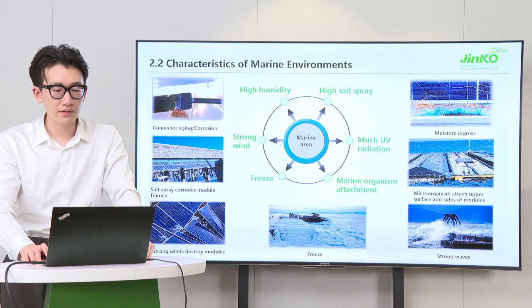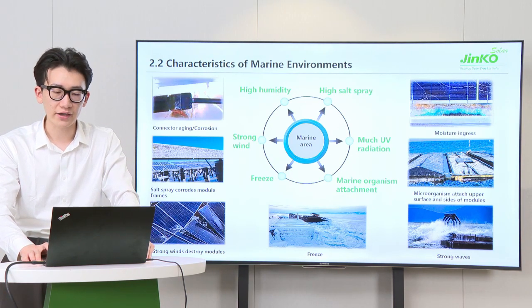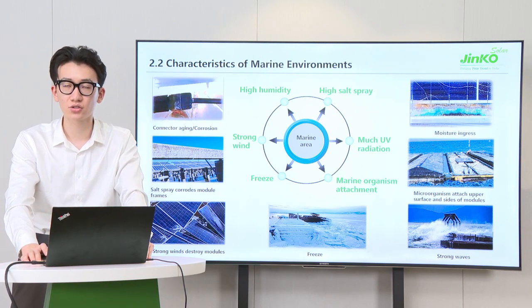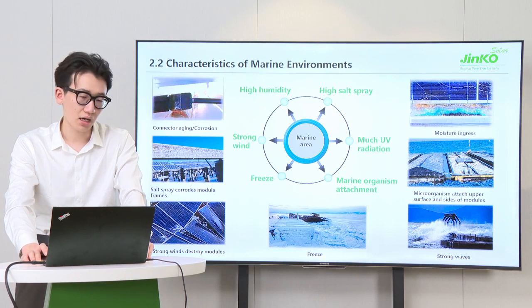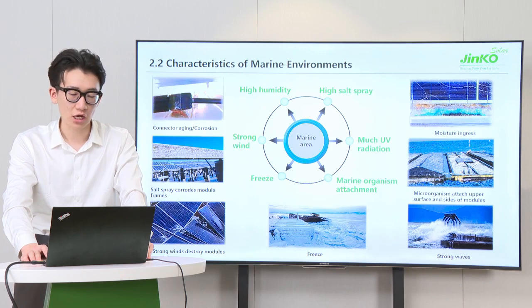Therefore, PV modules suffer from relatively harsh environments such as high humidity, salt spray, and strong wind. This causes various challenges to PV modules, as shown in pictures, like accelerated corrosion of connectors, module frames, destruction of module structures, and marine organism attachment.